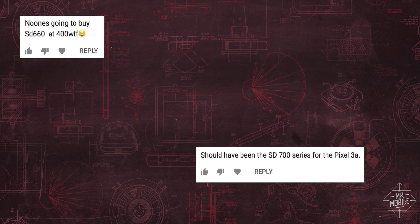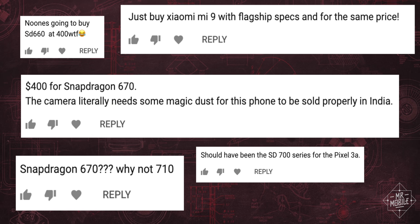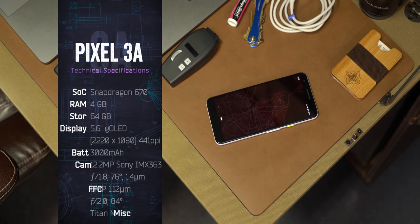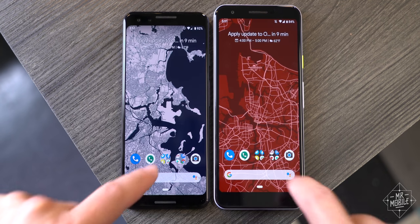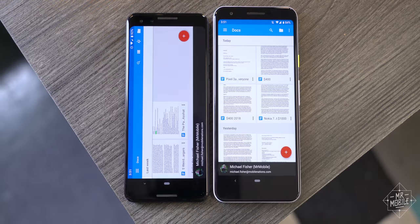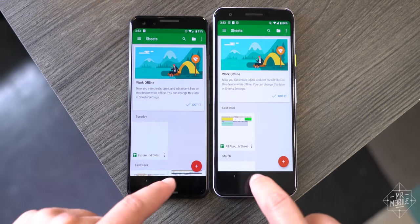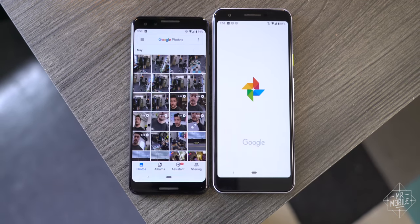Just like most folks won't notice the thing probably setting the comments on fire as I speak — the specs. Yes, there's a mid-tier processor here instead of the top-shelf Snapdragon. That means waiting an extra beat when you're opening an app here and there, and the phone will stumble slightly more often than the Pixel 3. Does that matter in a vacuum? Yeah, that's why I'm mentioning it. But it doesn't $200-difference matter — and it certainly doesn't $300 or $400-difference matter once you start comparing this with iPhones and Samsungs.